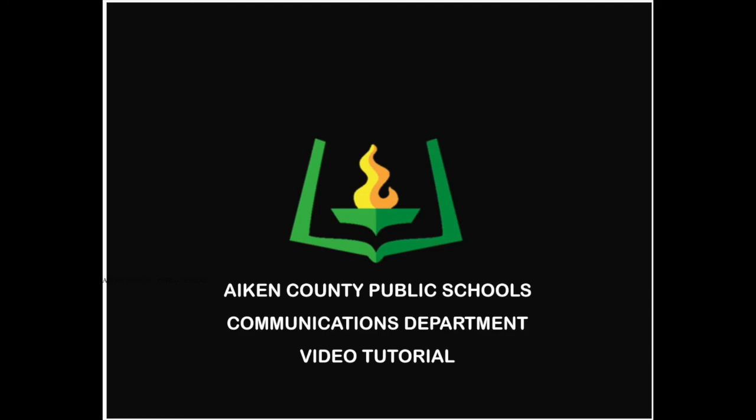I hope that has helped you with downloading the Here Comes the Bus app. We look forward to you utilizing that to keep our children safe. Thank you so much.